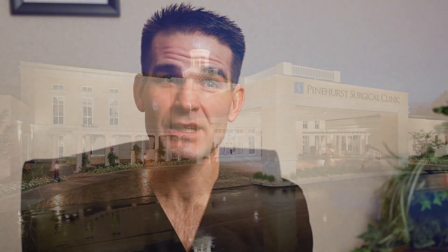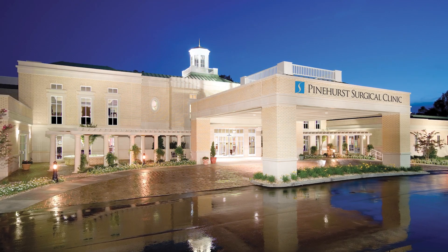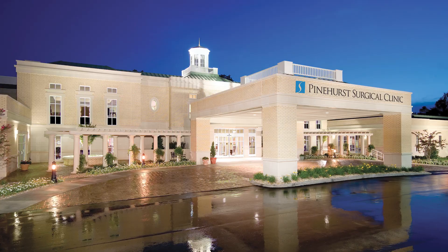If you think you have sacroiliac joint dysfunction, or you've been told that in the past and would like to get treatment, we invite you to come in and see us. We can help you explore your different options — both surgical and non-surgical.